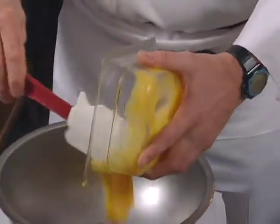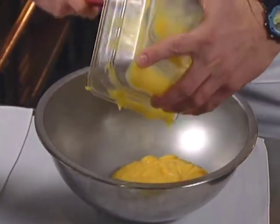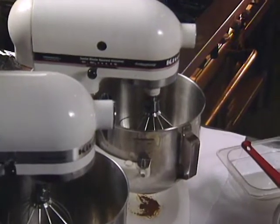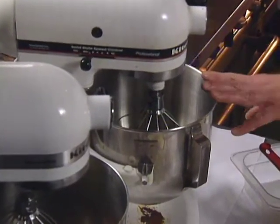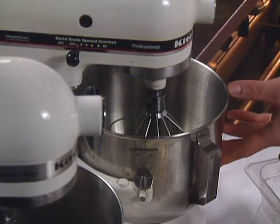Add the lemon curd to the bowl and set aside. Then add the egg whites to the mixer bowl. When the sugar syrup comes to the softball stage — about 234 to 240 degrees — whip the egg whites to a soft peak, then slowly pour the hot syrup in and whip until it cools.